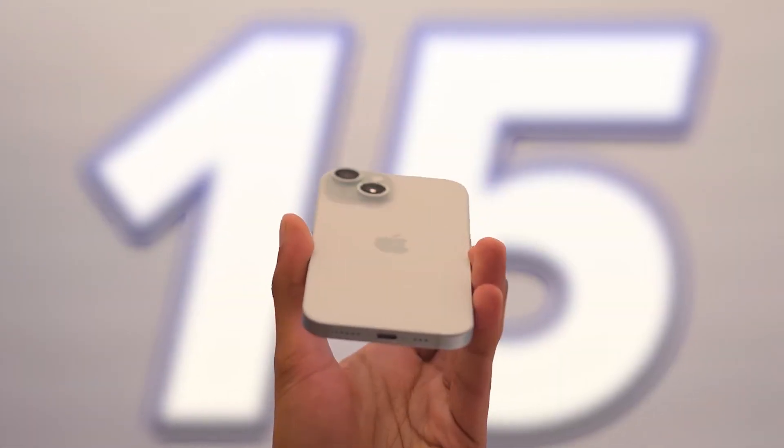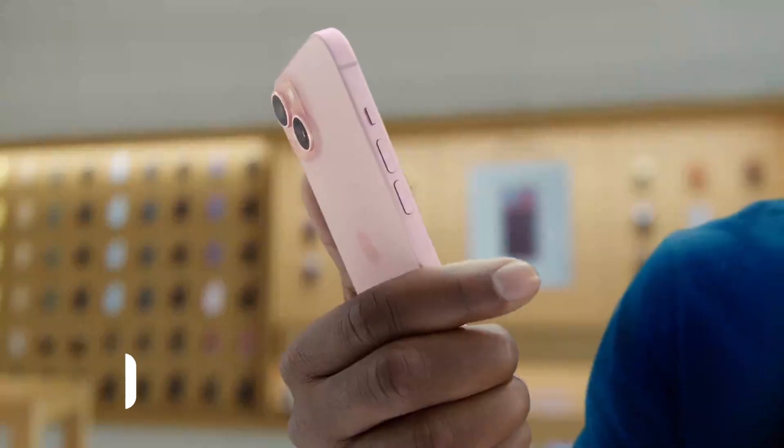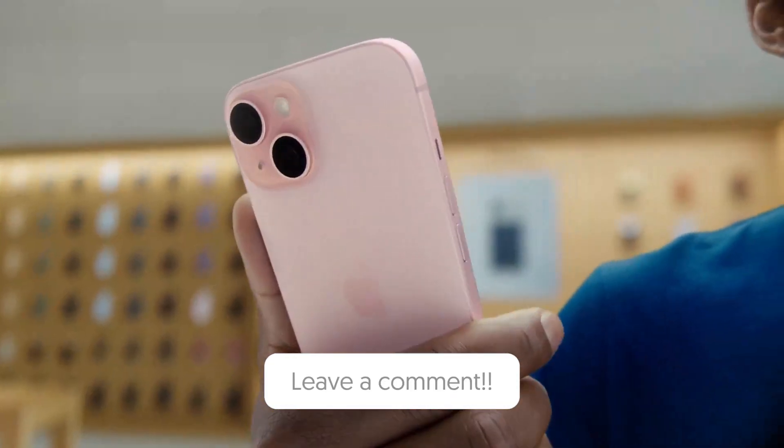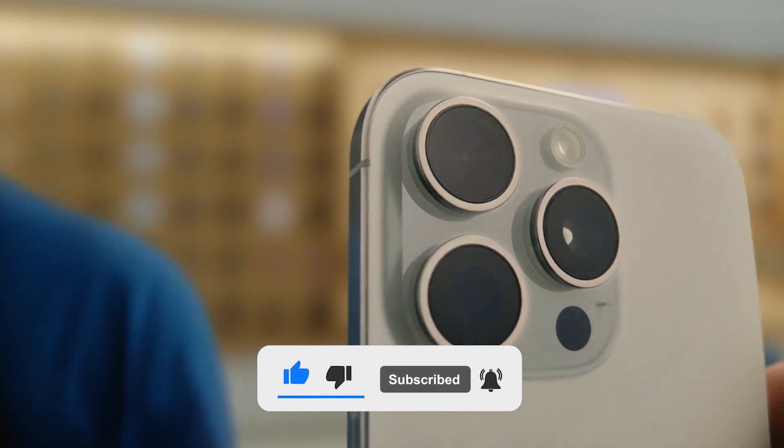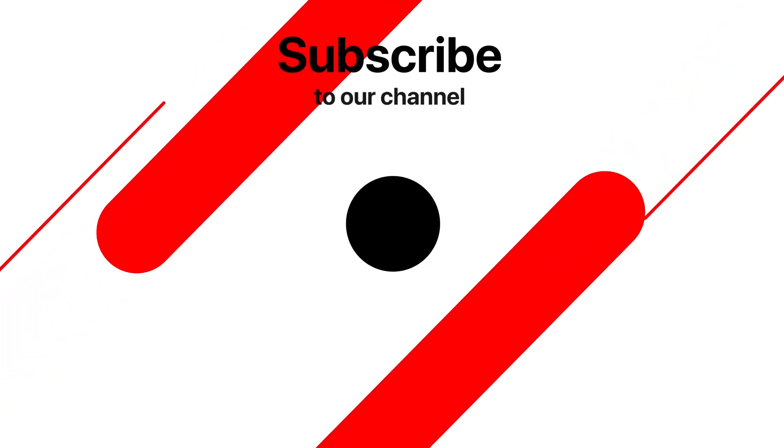So, there you have it — iPhone 15's unexpected overheating issues. Share your thoughts in the comments below, I'll make sure to answer as many as I can. And don't forget to hit that subscribe button to stay updated. This is TechTix, signing off.